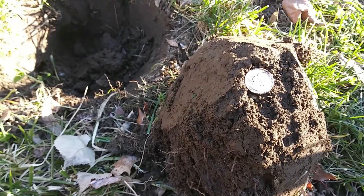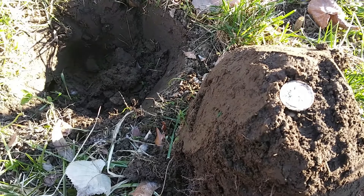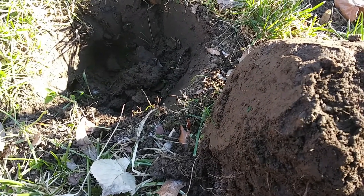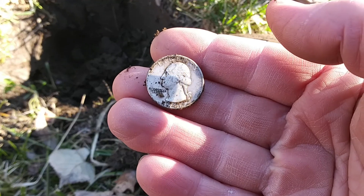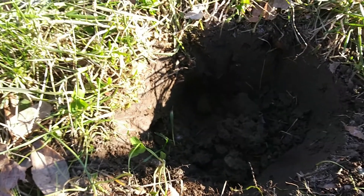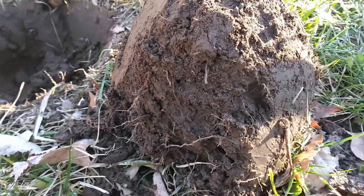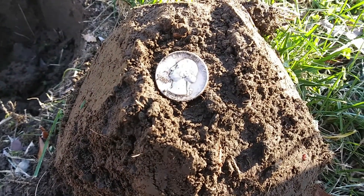It's been about two hours since I started. I got a couple of wheat cents, a bunch of nickels as always, and I just found a 1941 silver Washington. That one was pretty deep, maybe about five or six inches. That's my first silver of the day.